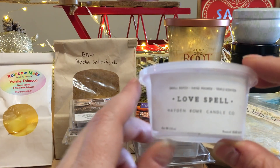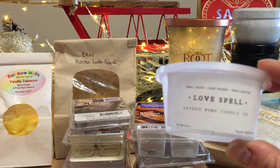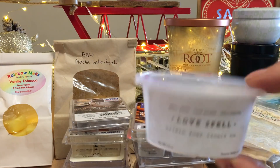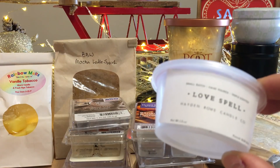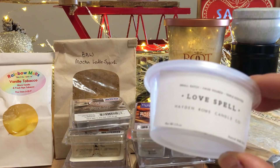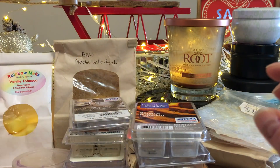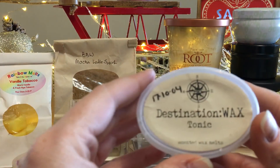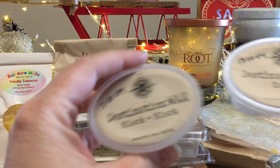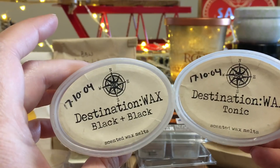Love Spell — my friend gave this to me because I don't think she loved it as much as I do. I split it in half and used it in a couple of warmers. The throw is amazing — a 10 out of 10. Love Spell is the dupe from Victoria's Secret.